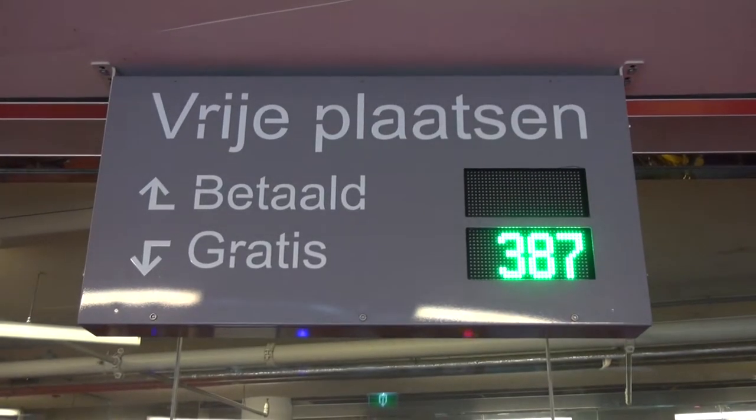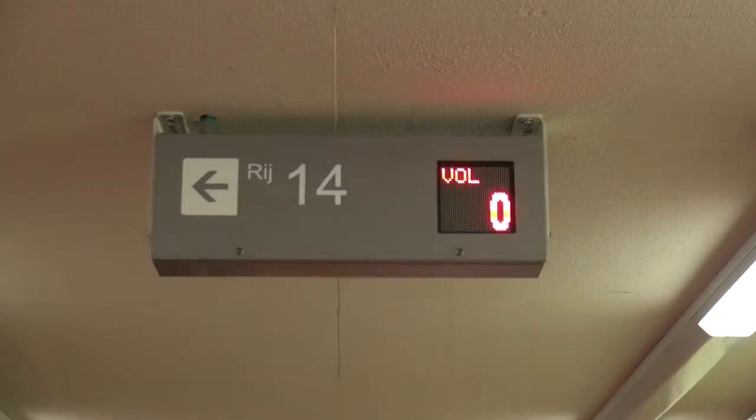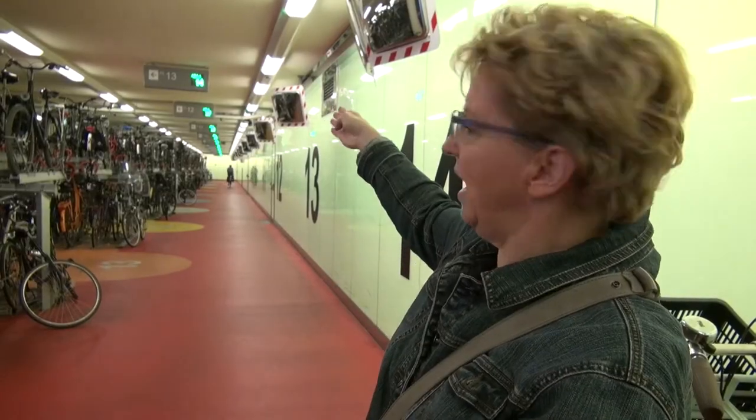You can see here how many spots are left. The first row is full — zero spaces. It is easy to find another row where you can park your bike because you can see the free spaces there at the ceiling.